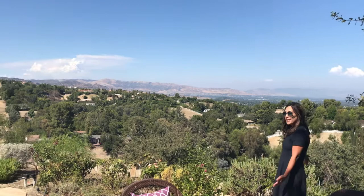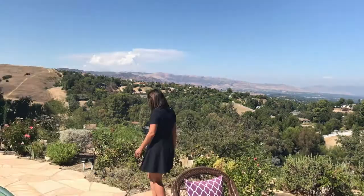Wow, look at these amazing views. You can see the entire valley from your backyard. This is absolutely spectacular. Come on in, I can't wait to show you the rest.